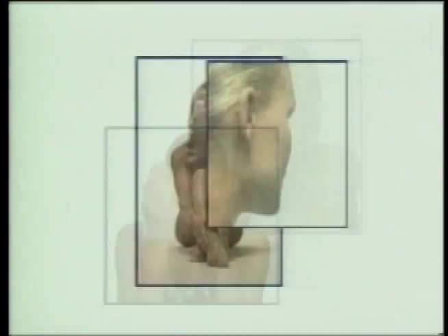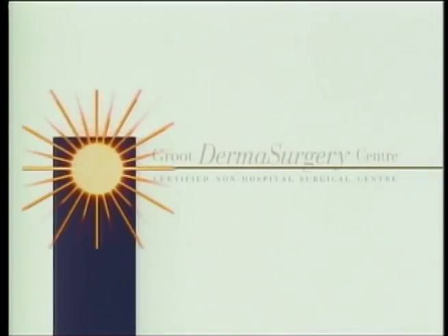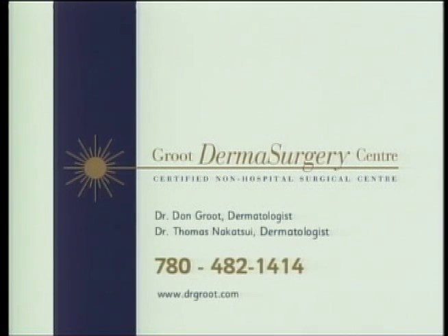Groot Dermasurgery Skin Care is brought to you by Groot Dermasurgery Center, a certified non-hospital surgical facility.